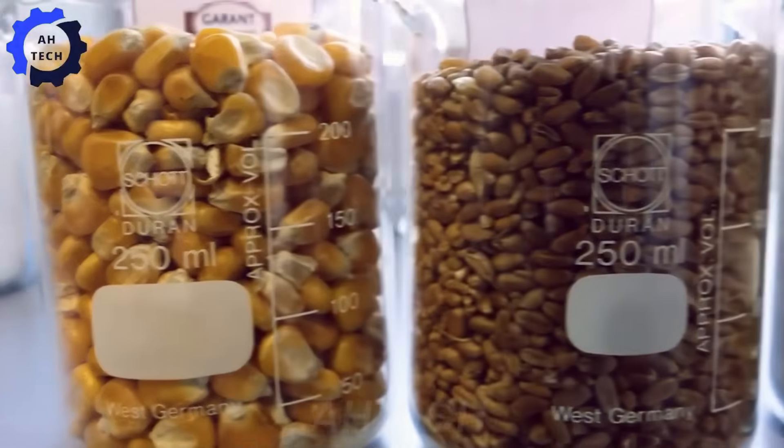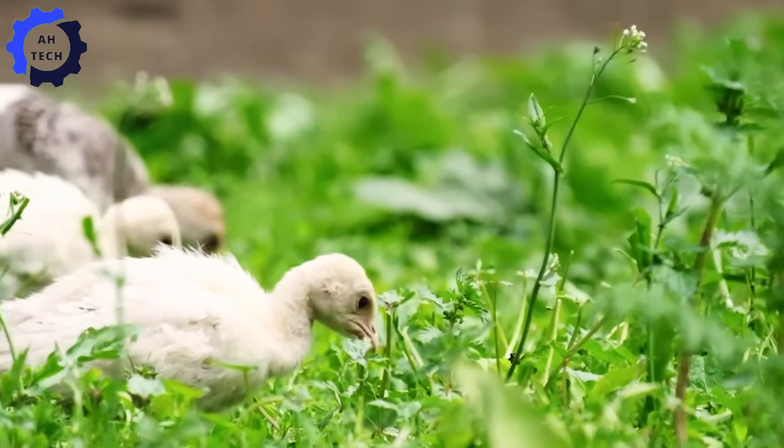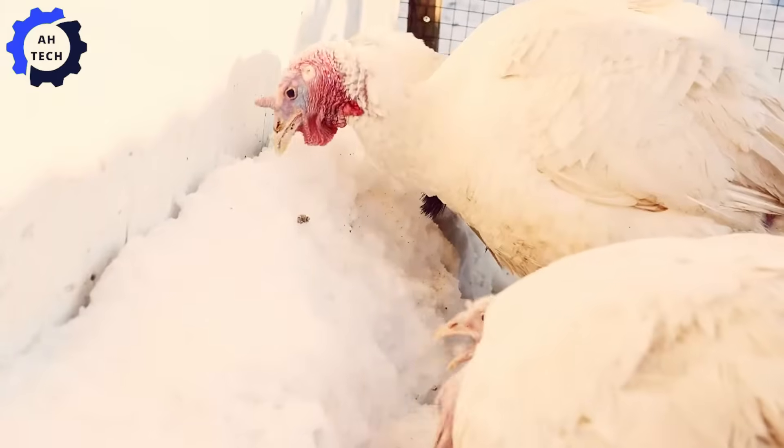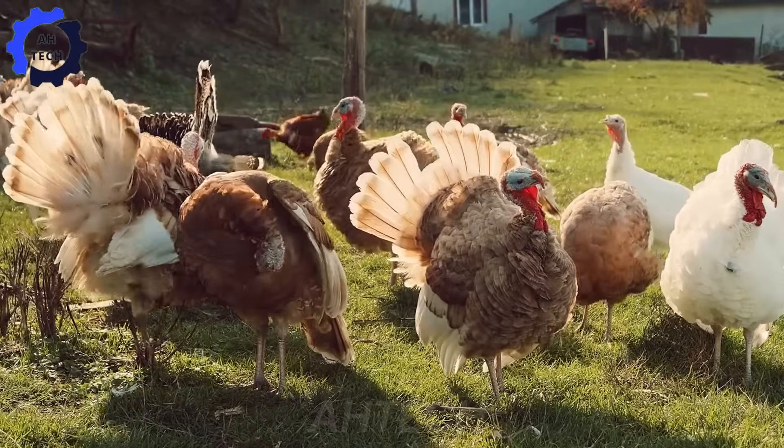On some farms, free-range methods are used, allowing turkeys to roam in outdoor spaces, graze naturally, and express their instincts. This method enhances animal welfare and results in healthier birds.